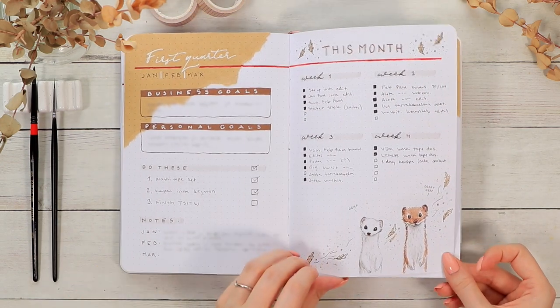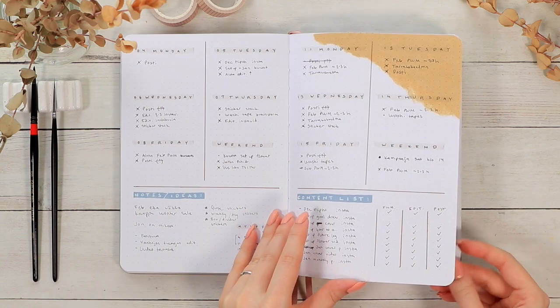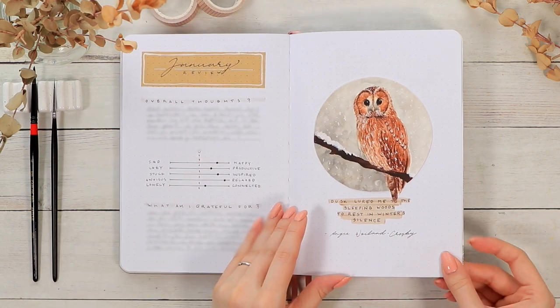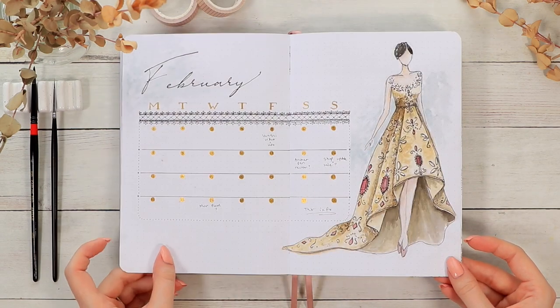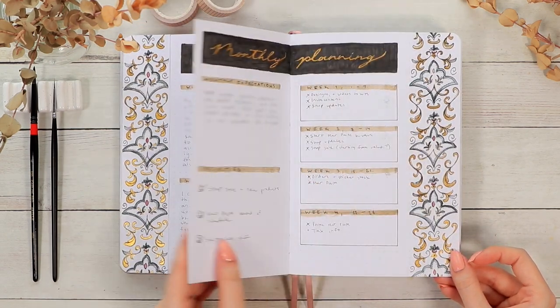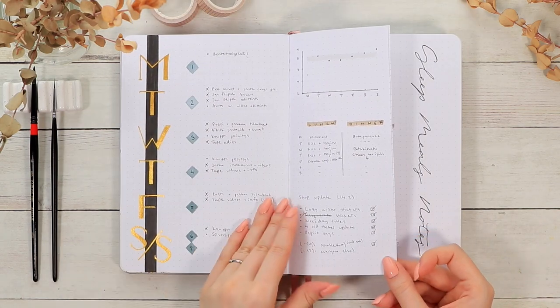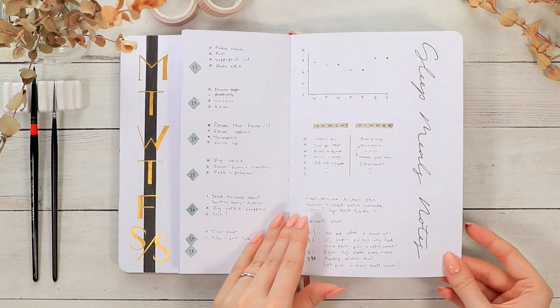One of my bullet journaling goals this year was to get a little bit more creative with the setups. This was my fourth year of bullet journaling, but I still always try to find new, interesting ways to decorate the pages. I've definitely figured out which kinds of pages I tend to use the most, but I still want to try something new and exciting so everything stays fun.